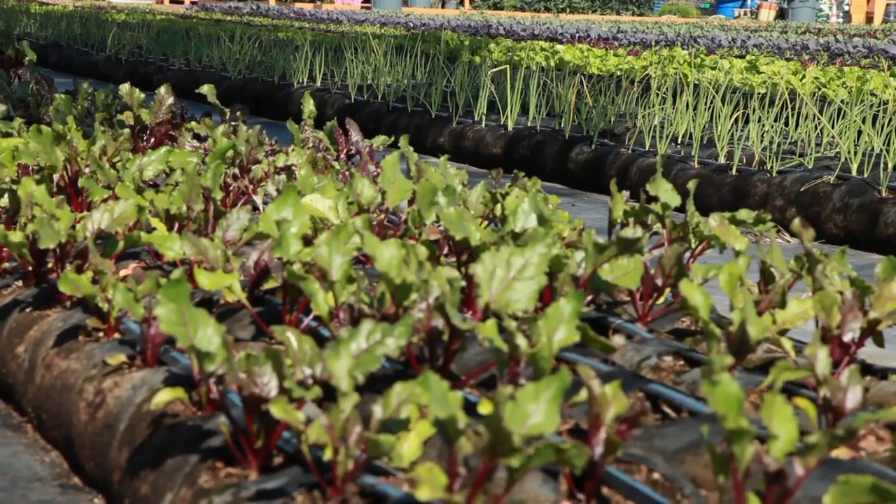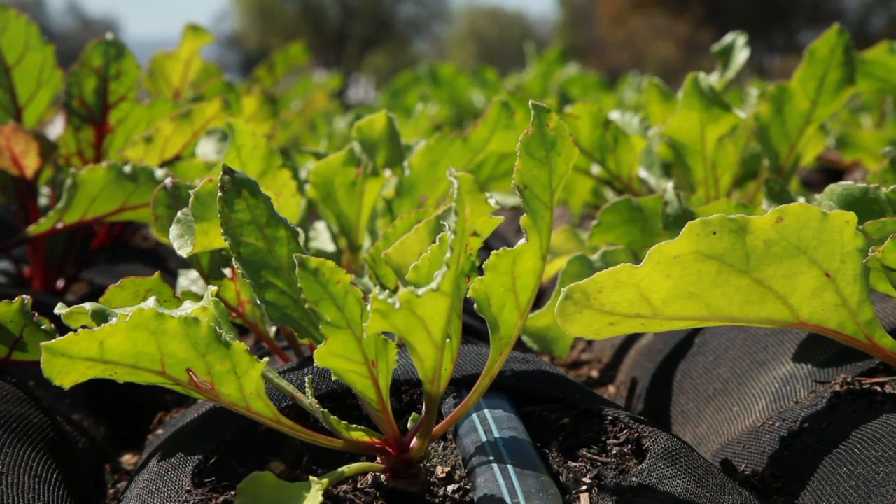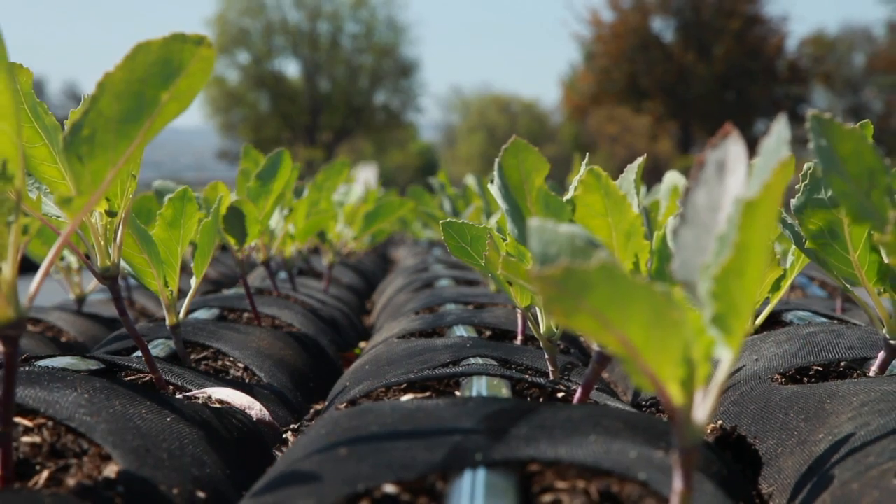In other words, we can train youth and veterans to operate farms all over Southern California, just like this, and actually create a job in this process.